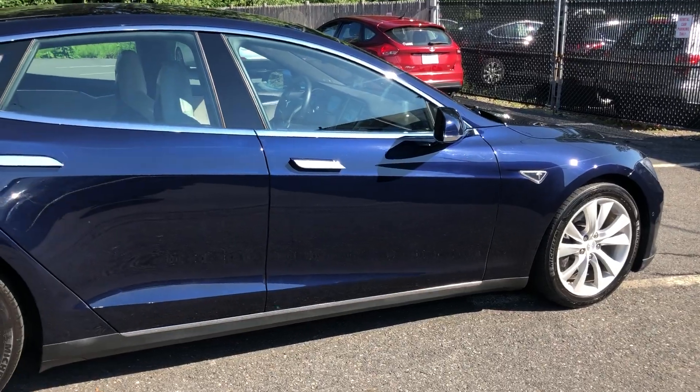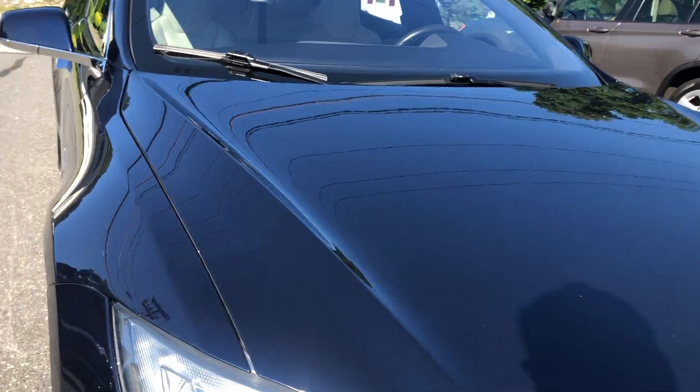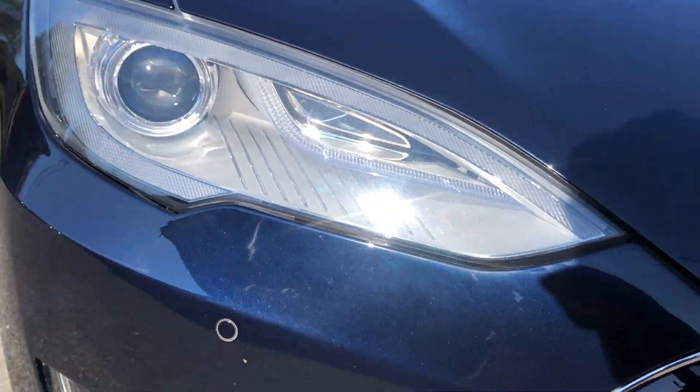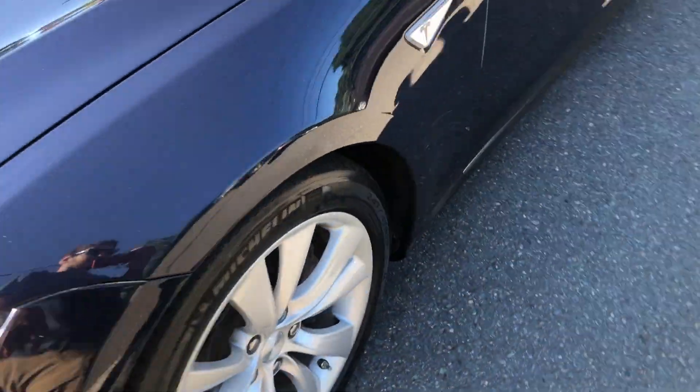The paint quality is really good. We'll take a look at the headlights — they're really nice projectors, very bright, and you have fog lights as well. I can't forget about the frunk, but we'll start off with the trunk.